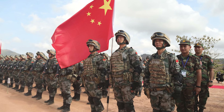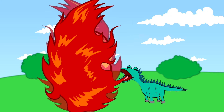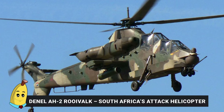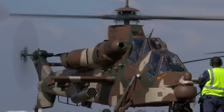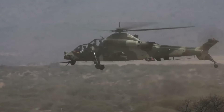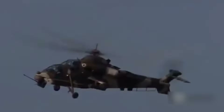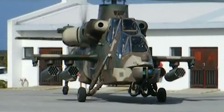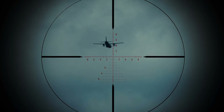The Z-10 signifies a major advancement in China's military capabilities and pursuit of self-sufficiency in defense technology. Number 6: Denel AH-2 Rooivalk — South Africa's Attack Helicopter. The Denel AH-2 Rooivalk, developed by South Africa's Denel Aviation, is designed mainly for anti-armor operations in the tough conditions of southern Africa. Its armament includes a 20mm cannon, anti-tank guided missiles, air-to-air missiles, and unguided rockets, giving it the firepower to engage a wide range of battlefield targets.